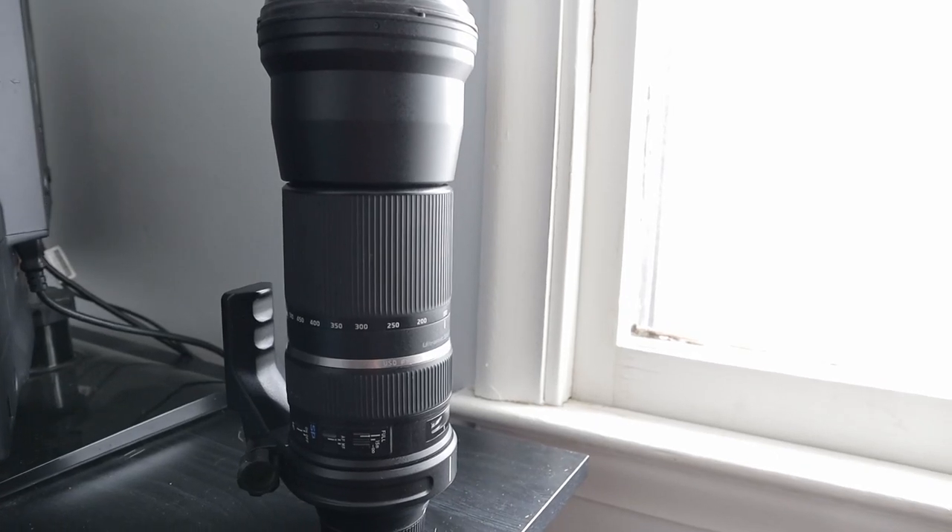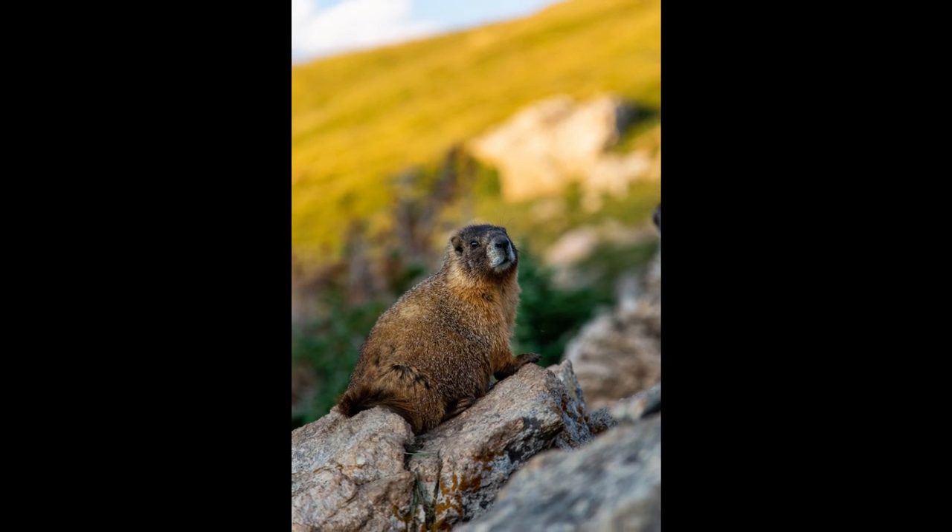The third and last lens I bring with me is the 150 to 600 Tamron lens, and that is my go-to wildlife lens. I don't hike with that lens very much just because it's a little big and heavy — it kind of stays in my car when I travel. But those three lenses are really all I ever bring when I travel, because I like to travel light, move fast, and it makes hiking a lot easier without having your bag weighed down.